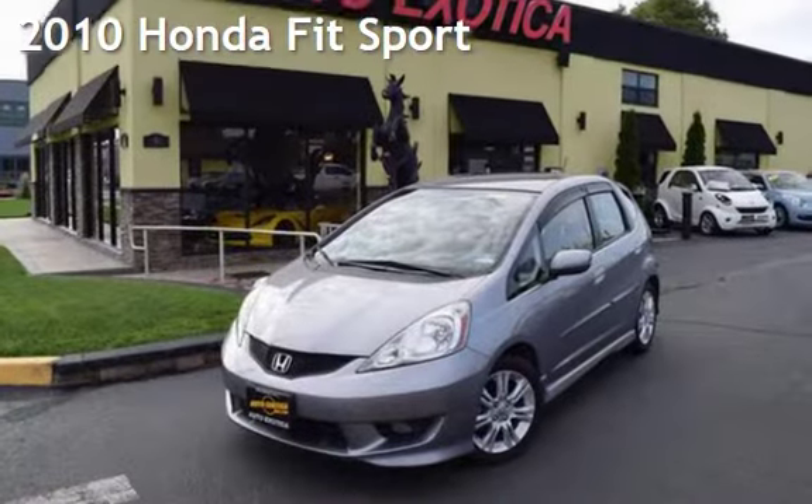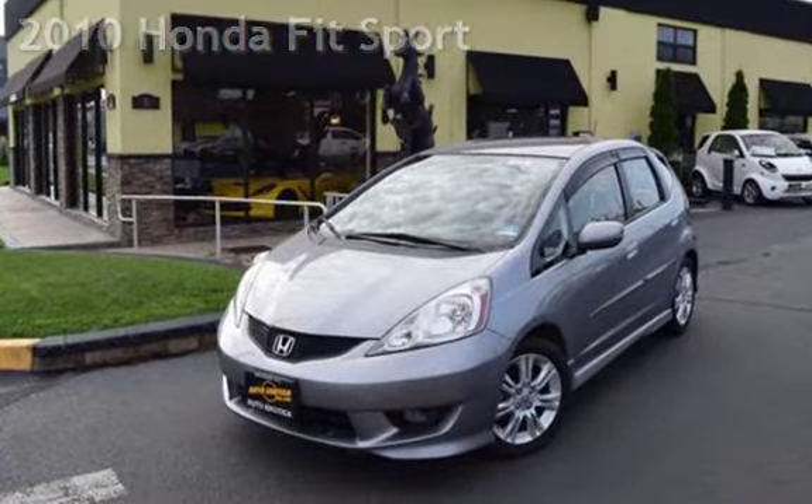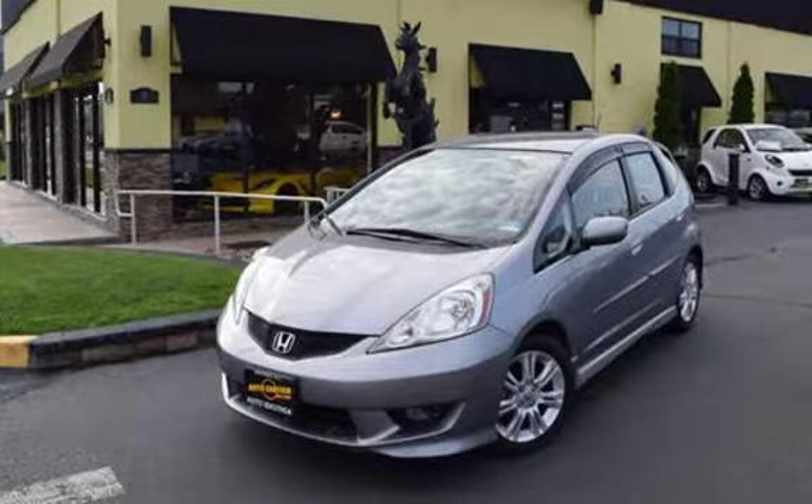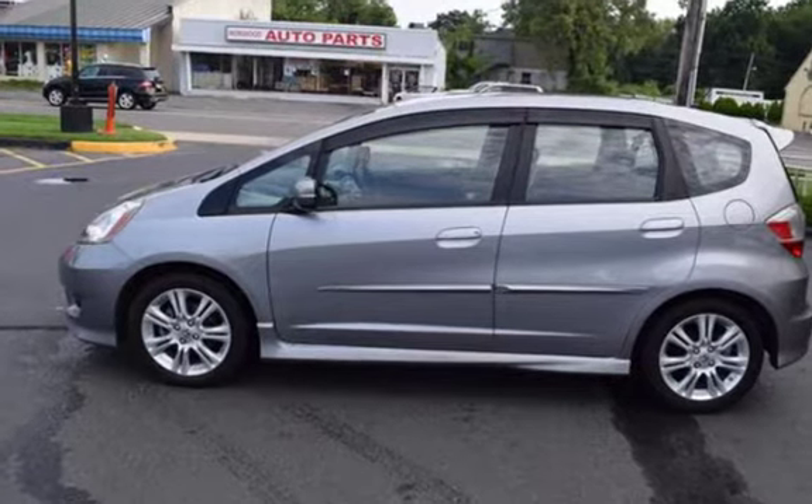This is a pre-owned 2010 Honda Fit Sport. This four-door hatchback has a four-cylinder, 1.5-liter i4 engine, with front-wheel drive and an automatic transmission.